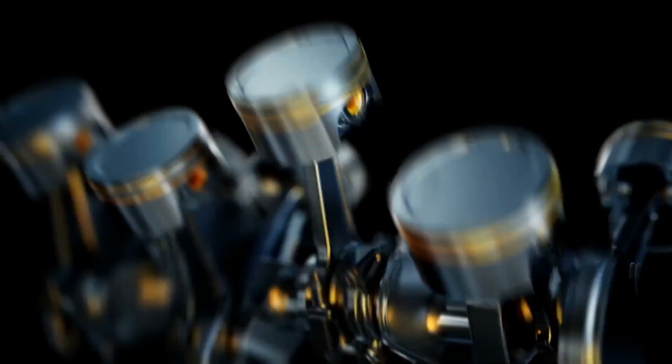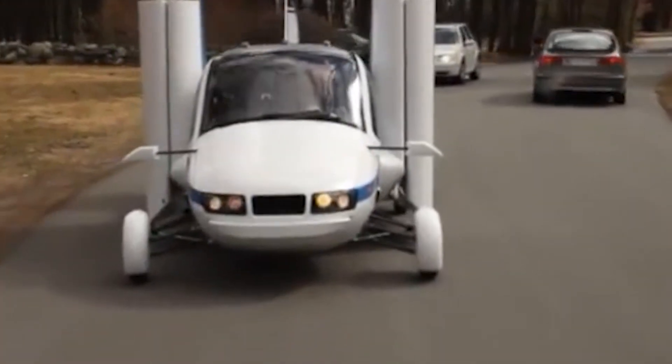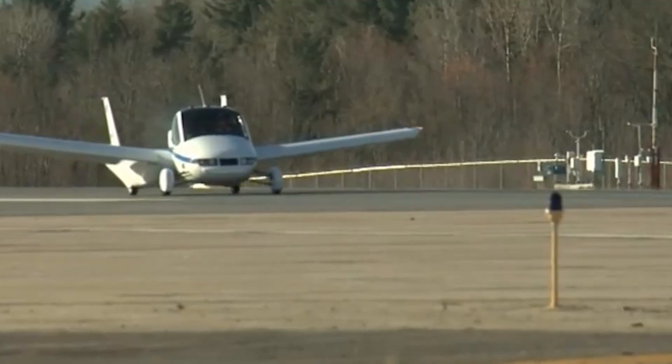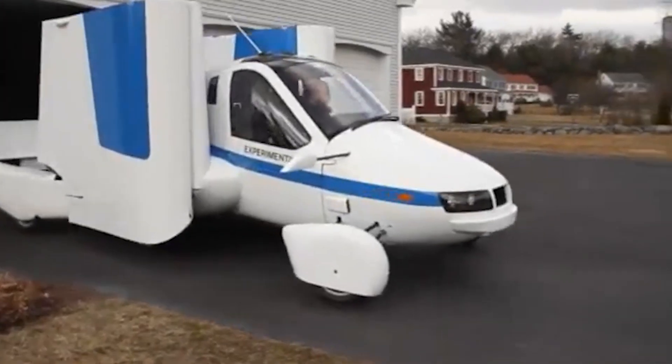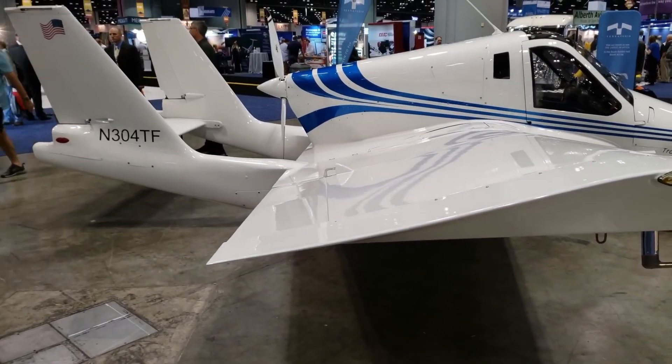It finally received the FAA airworthiness certification in January 2021. The Transition is powered by a single Rotax 912 ULS piston engine that can run on either premium grade gasoline or aviation fuel. It has a carbon fiber body, a fixed wing, and six rotors that allow it to take off and land vertically. It can fit in a standard-sized garage and has a dashboard with an avionics panel and an optional autopilot mode.